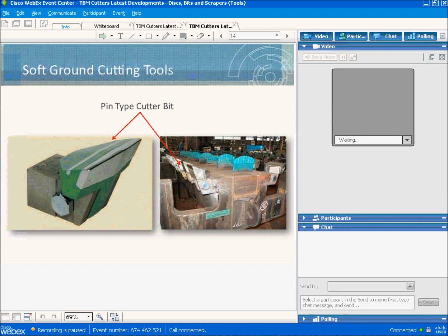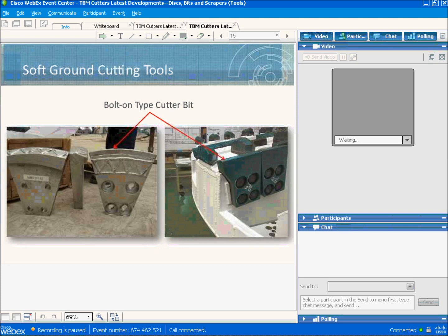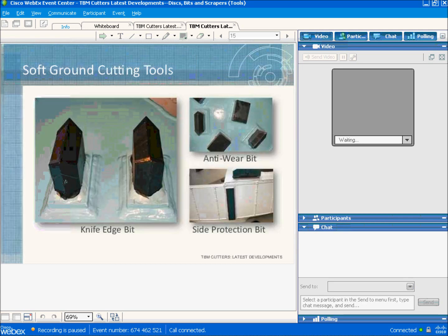Here you see another type of scraper — the bolt-on type, as opposed to the pin-on type in the previous slide. These scrapers are much stronger and are used where stiff soils are expected. Here you also see a different view of the knife bit, with anti-wear tools mounted on the face of the cutter head and a side protection bit mounted on the periphery. Tools shown are used to prevent excessive wear to the steel structure of the cutter head.